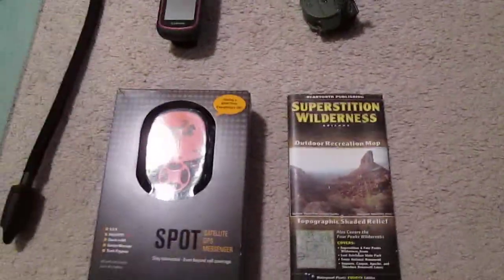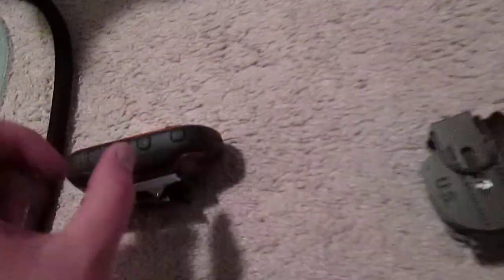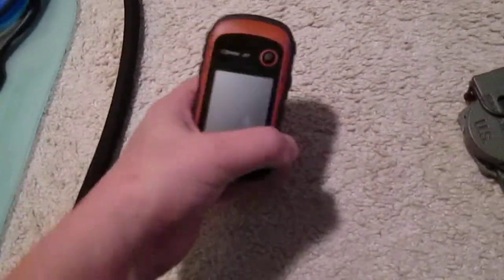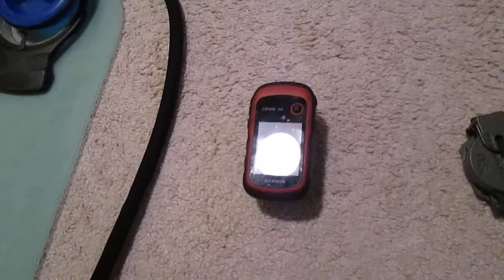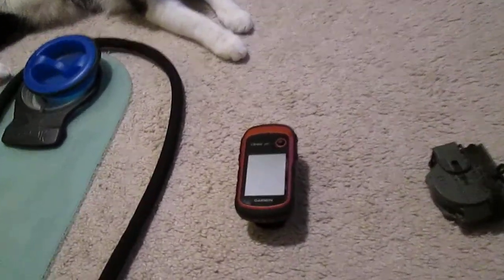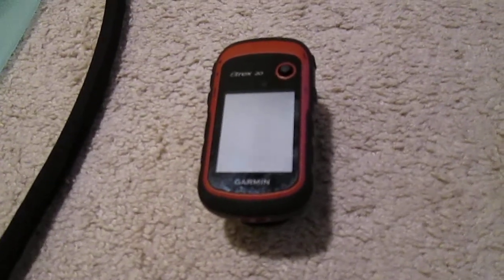The final piece of gear is my navigation items. I have a GPS — a Garmin eTrex 20 — loaded with topographic maps that I got for free. For Arizona there are some people who put all the maps together and made them free to download.